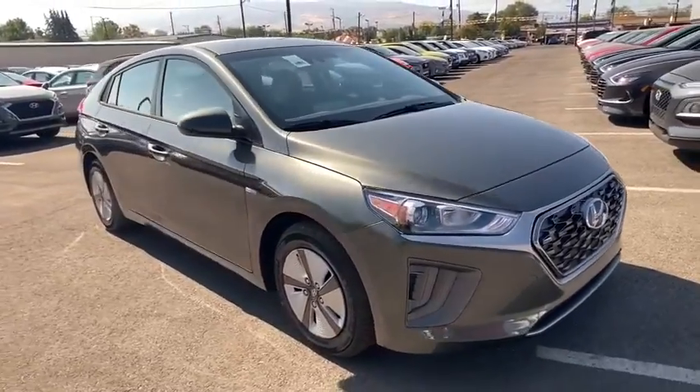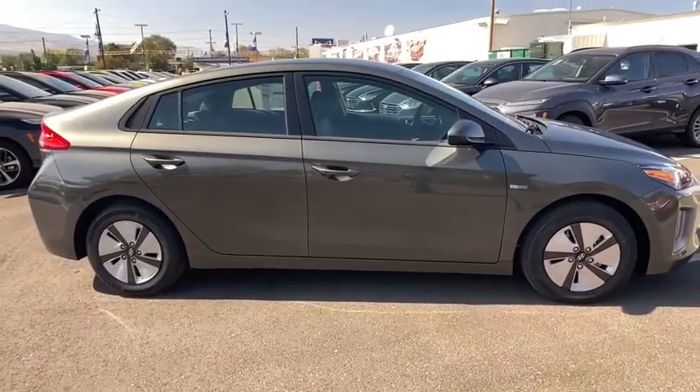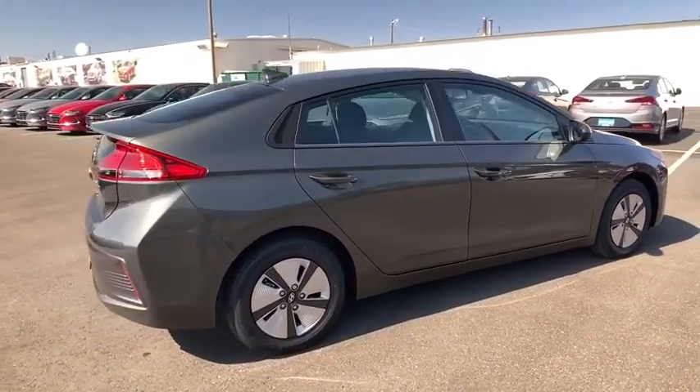We are pleased to show you the 2020 Hyundai IONIQ Hybrid. The sleek-looking Hyundai IONIQ Hybrid offers a nice, quiet ride while providing ample comfort.